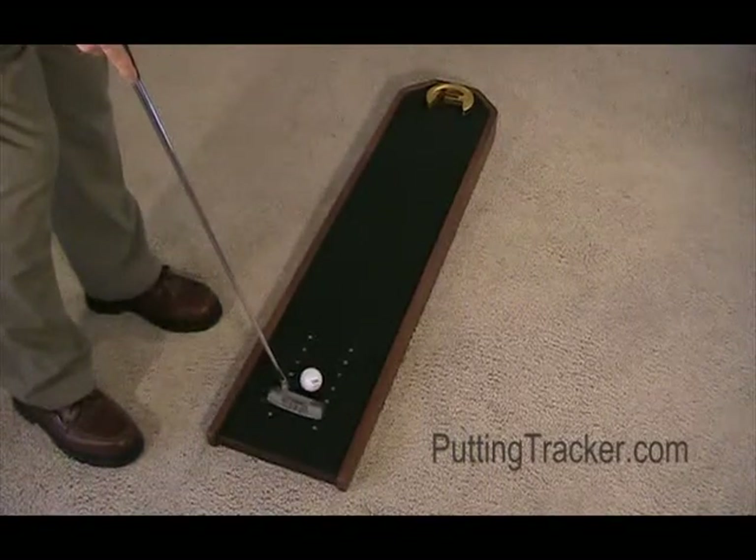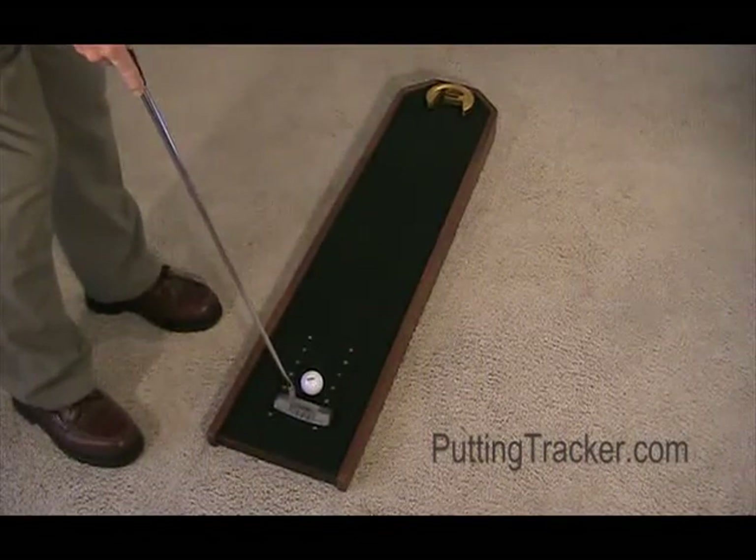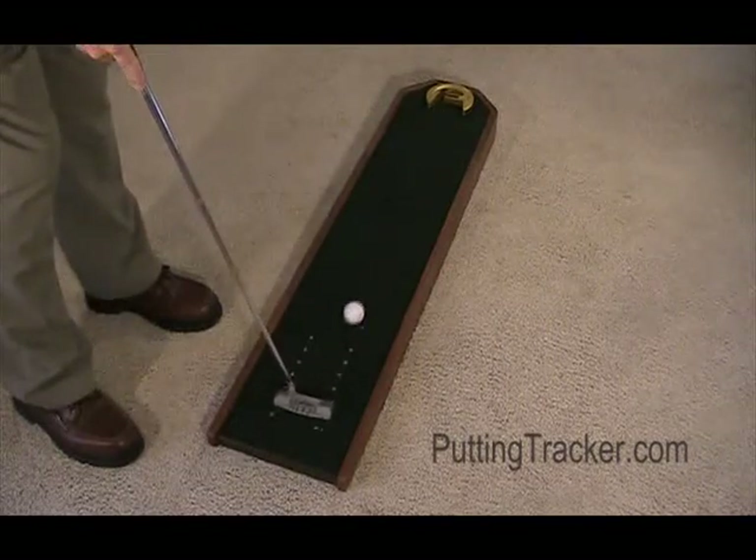A reward — music to their ears — a return ball. Take another stroke. Discover your perfect stroke and find your perfect putter.